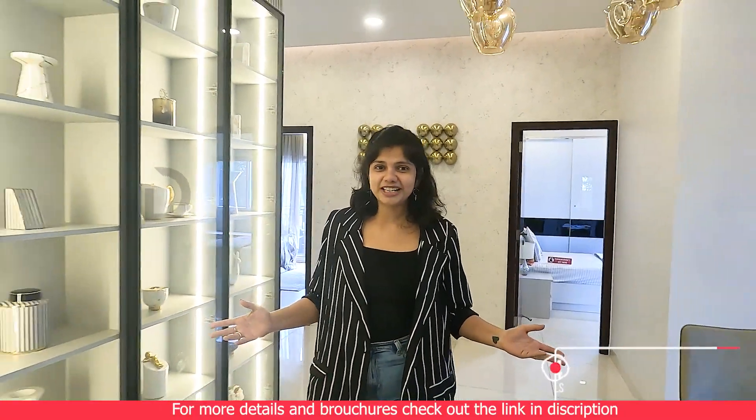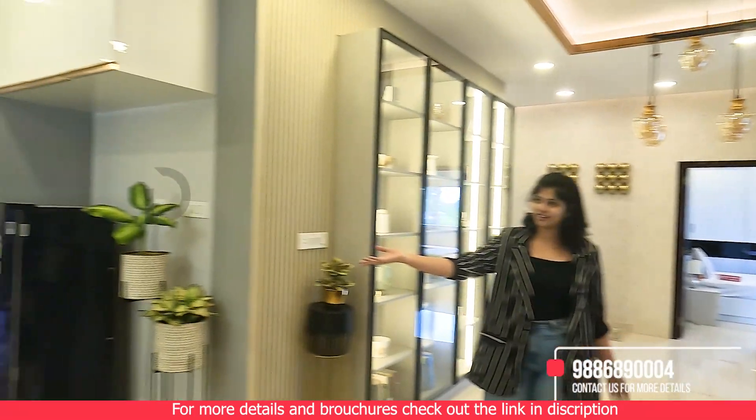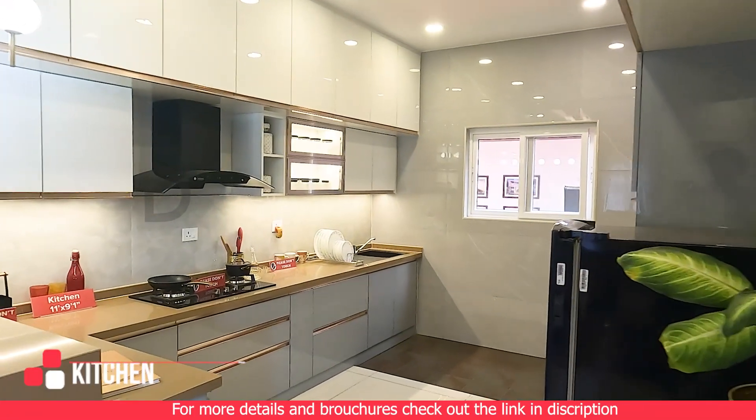Entertainment is a breeze in the seamlessly connected dining area and open kitchen. Imagine hosting dinner parties or preparing gourmet meals with ease.